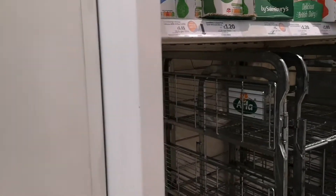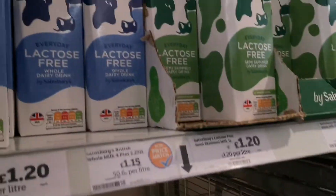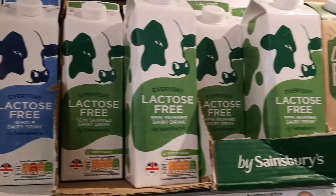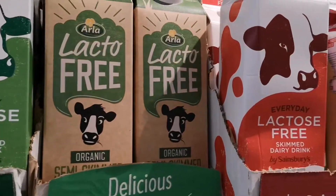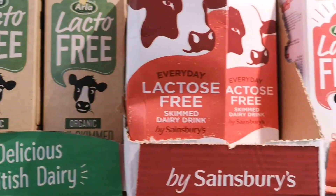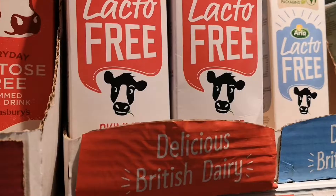I'm at Sainsbury's, and I'm going to show you the different types of milk that you can buy here in the UK. There are lactose-free options for people that are allergic to dairy — that's the replacement.